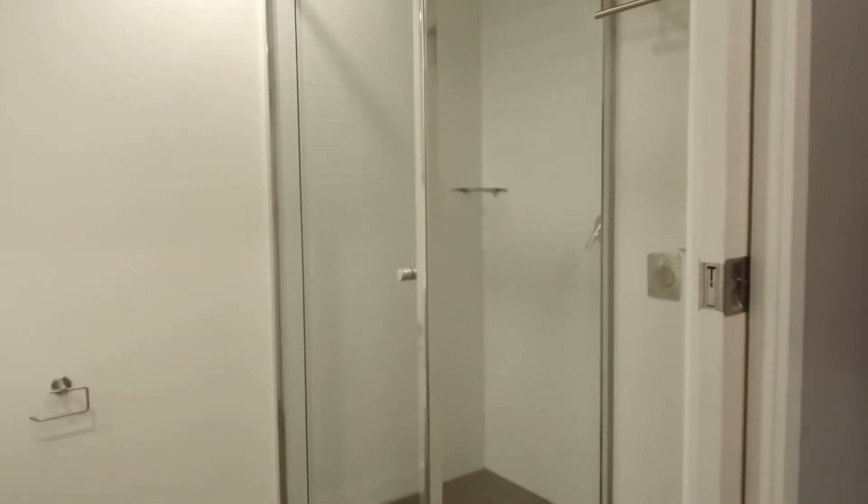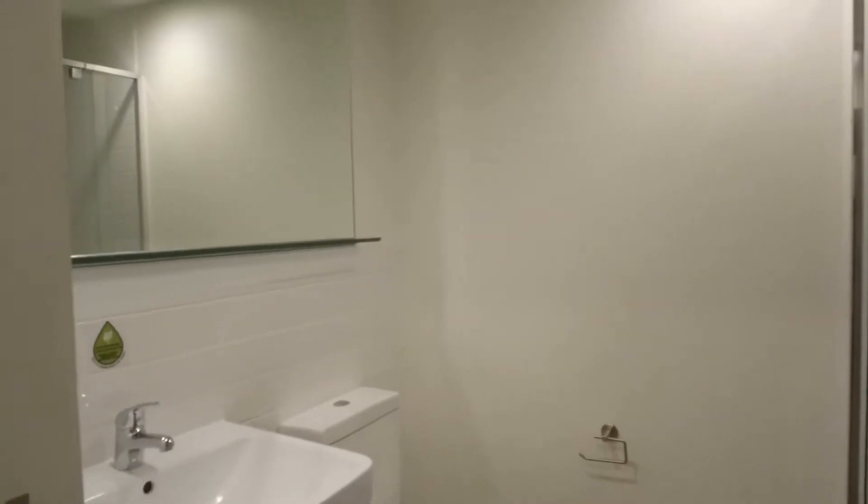You've got space for a washing machine and dryer, and you've got a large mirror over the vanity.